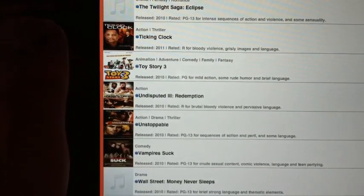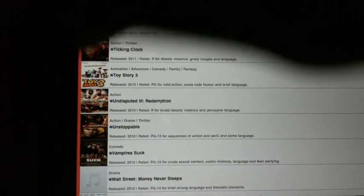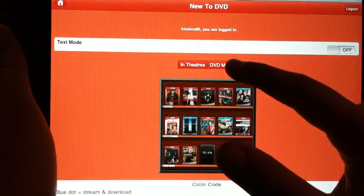You can scroll really far down — Toy Story 3, good movie. It's got a lot of good selections. Now we're going to go to DVD Movies.